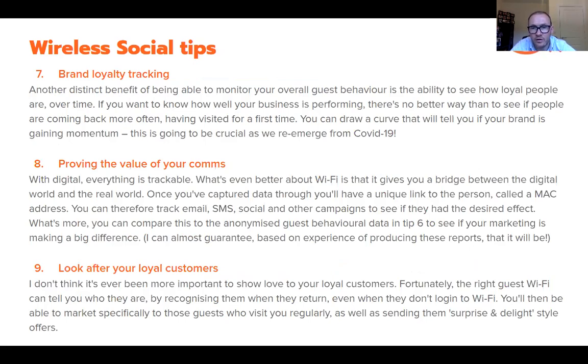Tip seven is brand loyalty tracking — one of my favorites. This is the ability to check and qualify people who've come back once, twice, three, four times or more in percentage terms. Every operator wants to increase the likelihood of someone coming back after a great experience. You can review monthly, every two or three months, to see if people are returning more or less frequently. If you can increase the number of people coming back more than once over time, you know your brand and operation are in good shape.